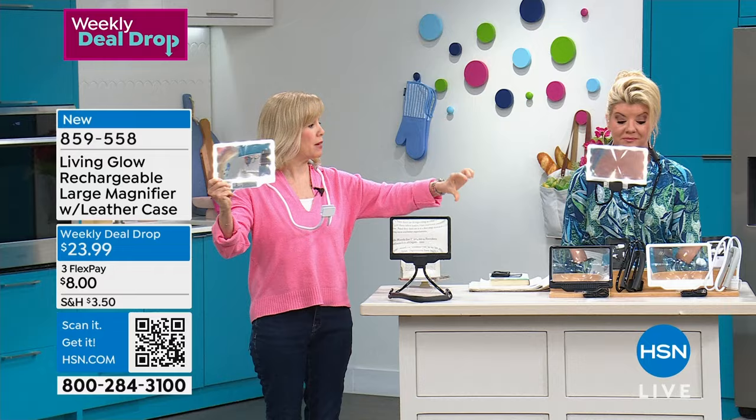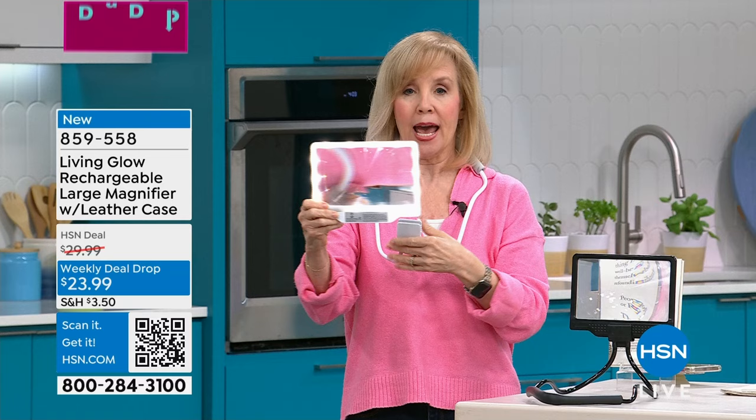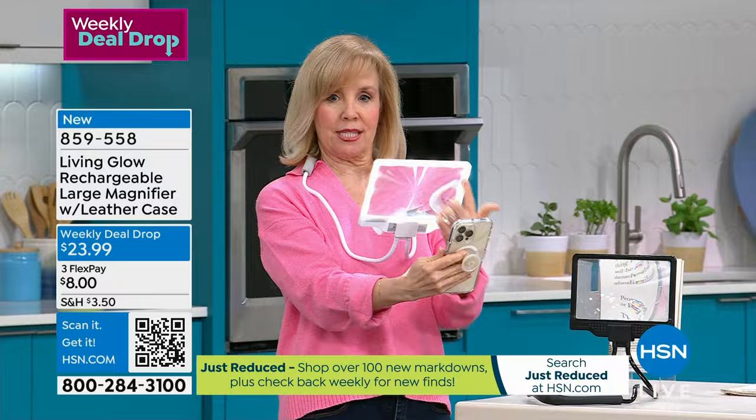You can use it with or without the gooseneck, but you're getting both of them. You're also getting the little mini magnifier. This is the large one — brand new today, it's a five by eight inches. You can use it just as a magnifier at three times magnification, or with the gooseneck it keeps you completely hands-free. The LED lights are dimmable.